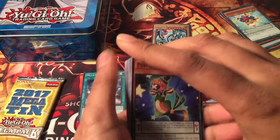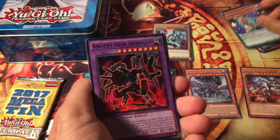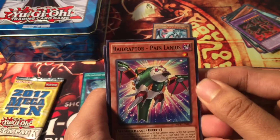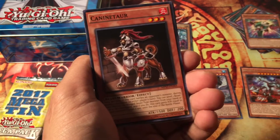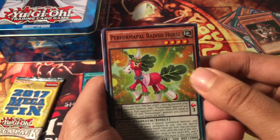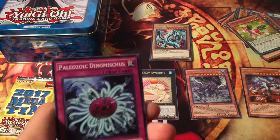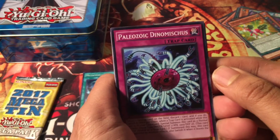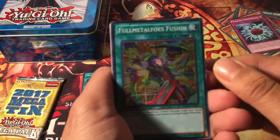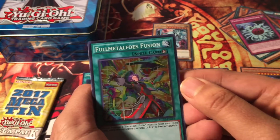Let's open our second mega pack. I'm getting excited! I got: Performapal Seal Eel, Ancient Gear Howitzer, Raid Raptor Pain Lainius, Performapal Reddish Horse, Paleozoic Dinomischus, and my super rare is Full Metal Fusilier Dragon the Duel Armor.